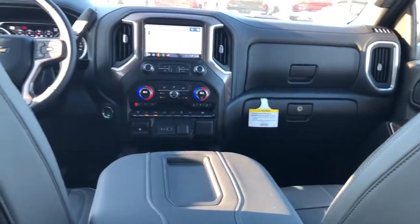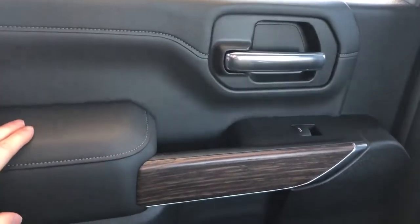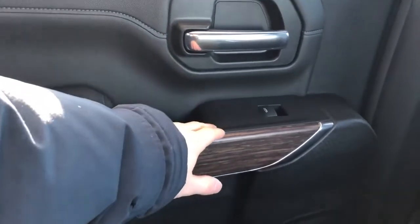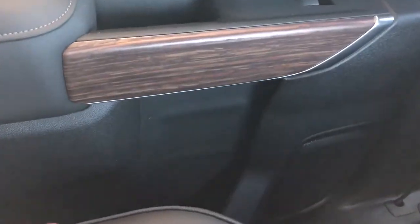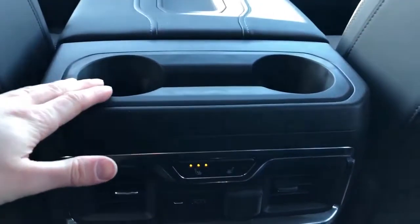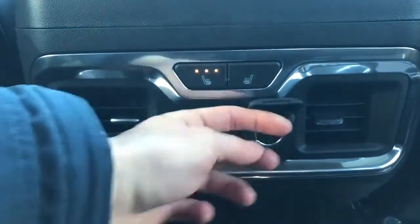Now we'll take a look at the rear interior of the Silverado, starting off with the rear passenger's door card. We have that same soft touch leather with our padded leather armrest, chrome door handle, and rear window switch. We also have our wooden trim and clothes handle built in. In the lower portion we have storage as well as our speaker. All rear port connections are surrounded by a nice chrome ring.